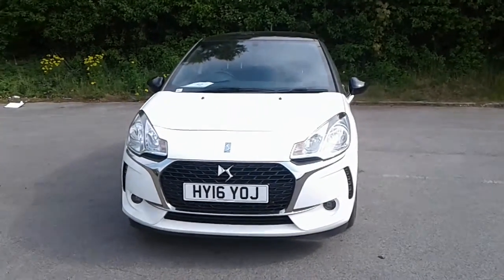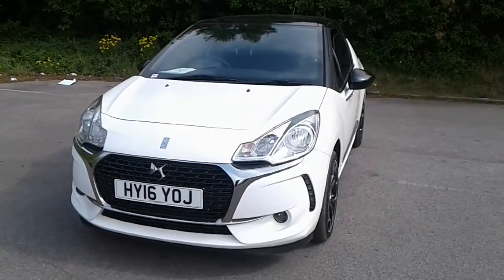Welcome to Pentagon Citroen at Lincoln Tritton Road. Here we have a 2016 Citroen DS3.